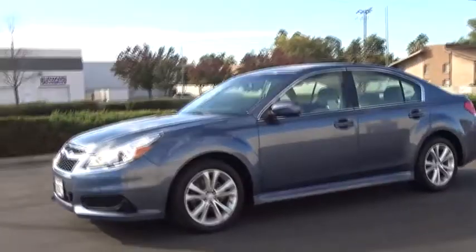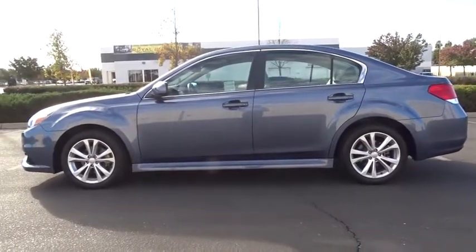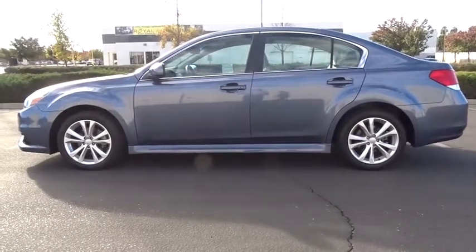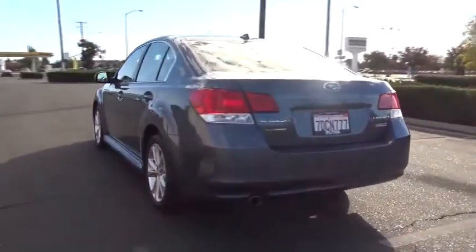The 2014 Subaru Legacy. The Subaru Legacy offers a roomy interior and a dynamic drive you feel every second you're in the driver's seat. It's a refreshing alternative to the alternatives. This vehicle has less than 35,000 miles. Here are some of this vehicle's great options.